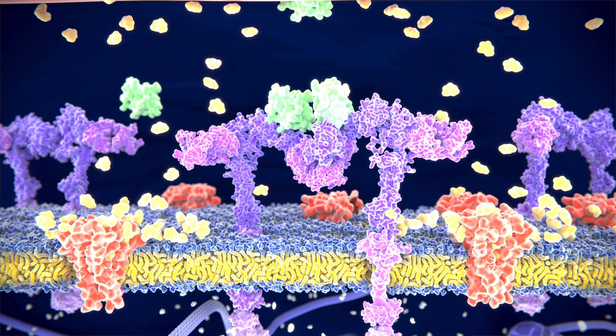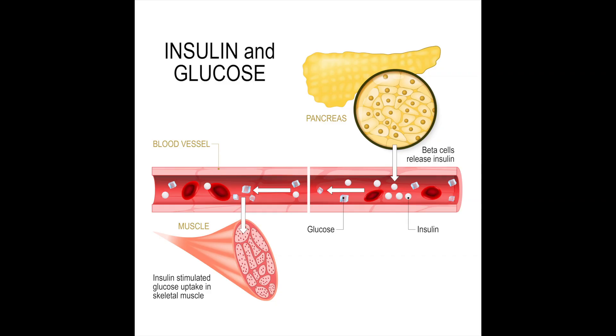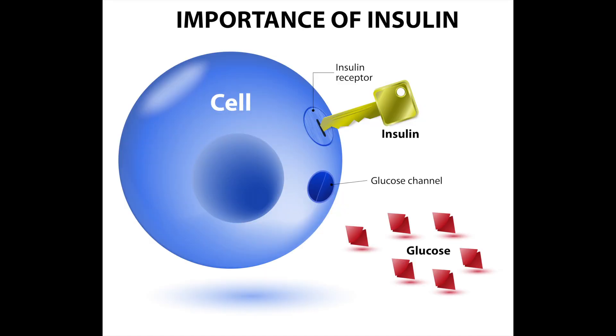Insulin resistance is a condition where the cells of the body are no longer efficiently or properly communicating with the hormone insulin. The primary job of insulin, which is a hormone secreted by the pancreas, is to grab glucose out of the bloodstream and send it into the cell to be phosphorylated or oxidized into energy.